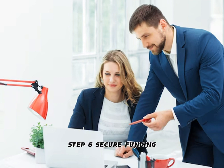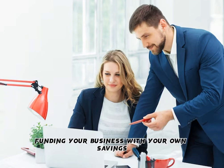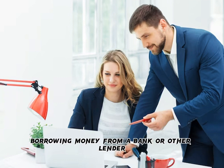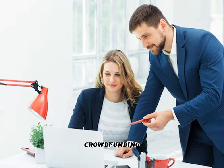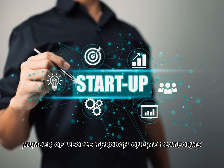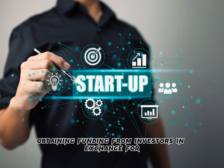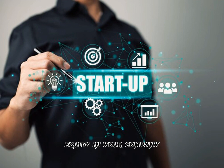Step 6: Secure Funding. Starting a business can be expensive, so it's important to have a plan for funding your venture. Options include bootstrapping — funding your business with your own savings and revenue; small business loans — borrowing money from a bank or other lender; crowdfunding — raising funds from a large number of people through online platforms; and venture capital — obtaining funding from investors in exchange for equity in your company.